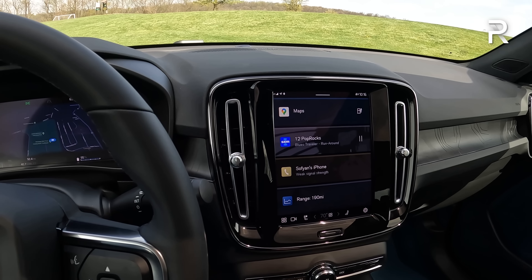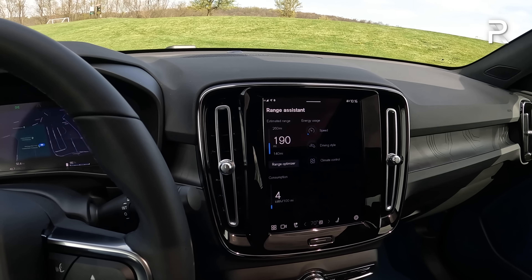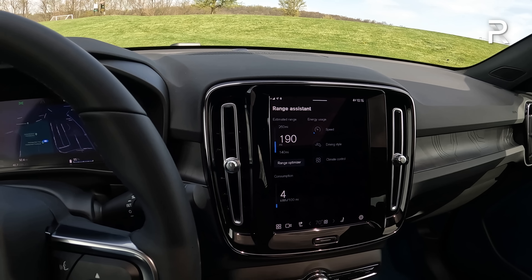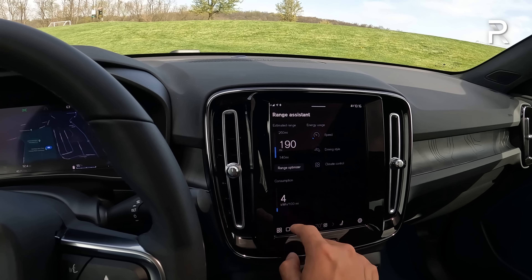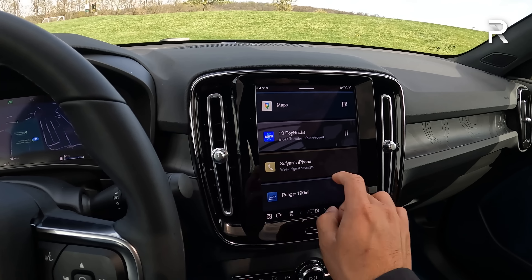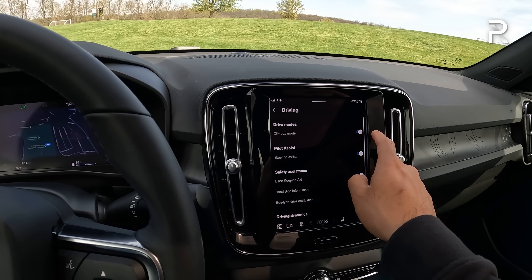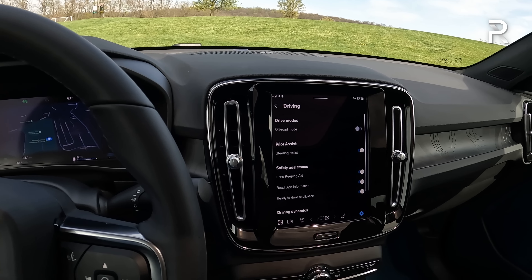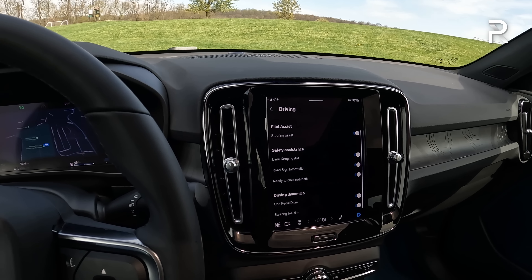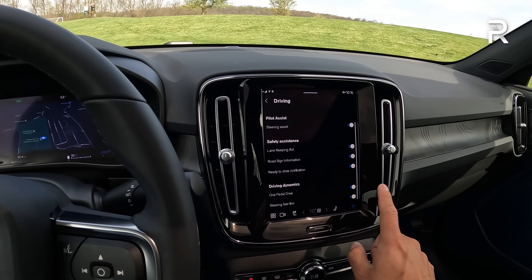There's also a new range assistant that shows optimized range based on your driving style, conditions, and speed — currently showing between 140 to 260 miles on a full charge. You can turn on a range optimizer to help increase range. In the settings display you can access driver assistance features, go into an off-road mode, toggle steering assist, lane keeping aid, and one-pedal drive — which is very, very good, very Tesla-like and similar to the Mach-E, either on or off. You can also adjust the steering feel. I do wish Volvo offered actual drive modes like sport and eco.